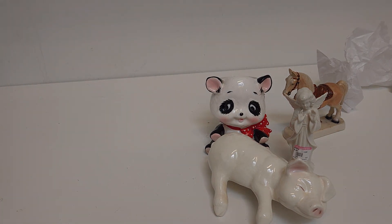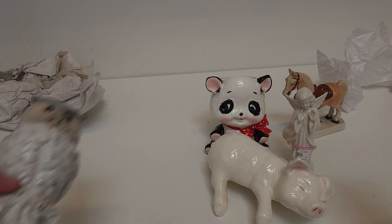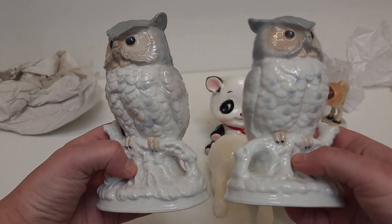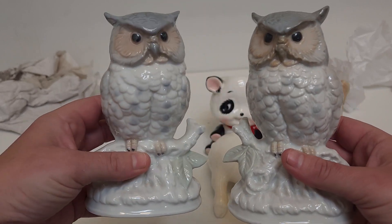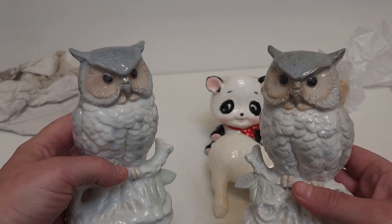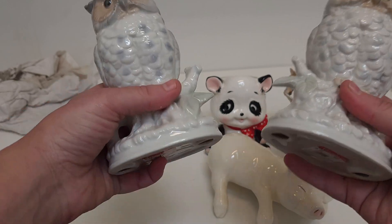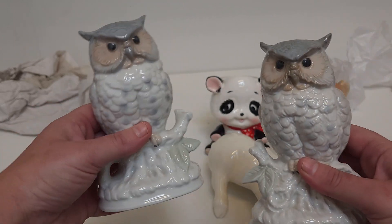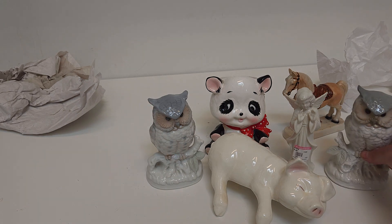Now we have a pair of owls. I like these — I like the soft color palette, and I also like that they're mirror images. A lot of times when you find two of something, they're just exactly the same thing, but these are actually a mirror image. One is substantially heavier than the other — this one is heavy, this one is light — but I like that there's two and that they're actually mirrored instead of identical.